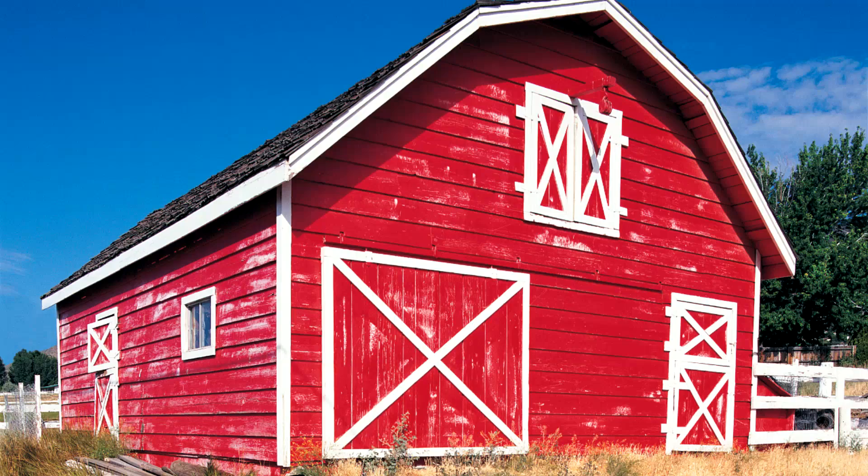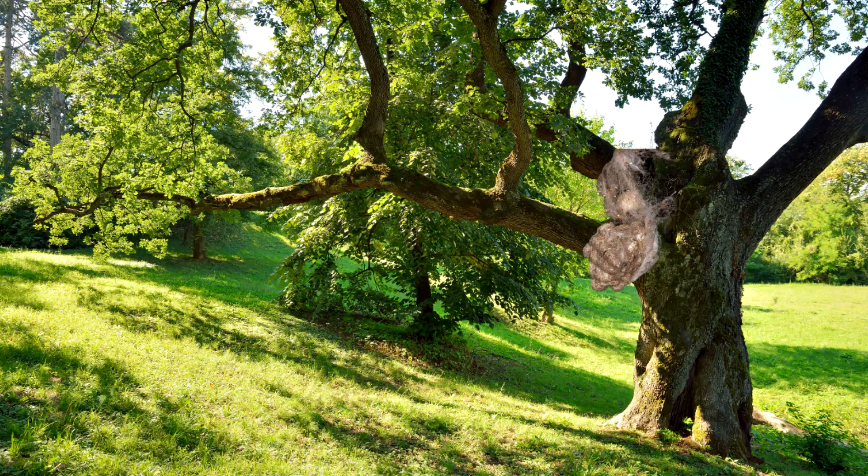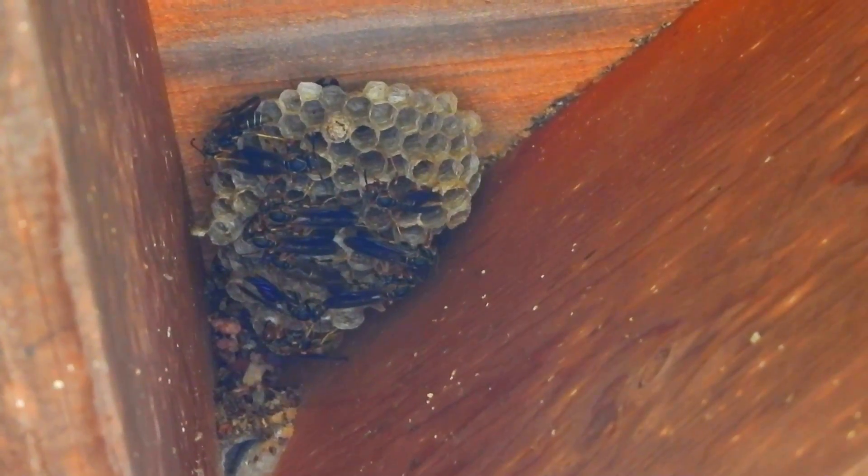They'll nest on homes, barns, sheds, fences, woodpiles, scrap woodpiles, landscape, and tree branches. They are social wasps that are part of a complex society based on a single queen.